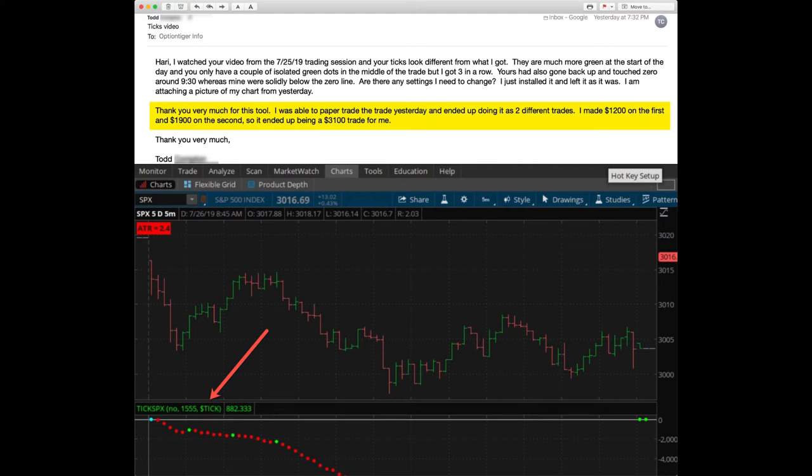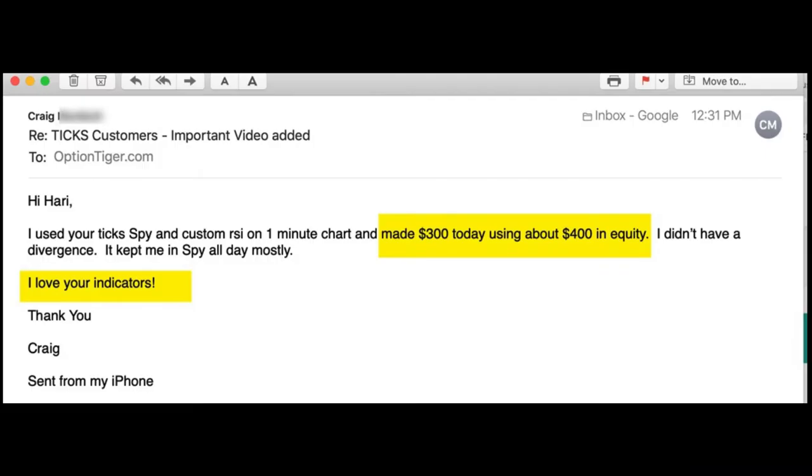That ended up being $3100 for Todd. As you can see, this was the same day where we had a very nice move midday in the SPX. It could have been one trade, but Todd seemed to have broken it into two.